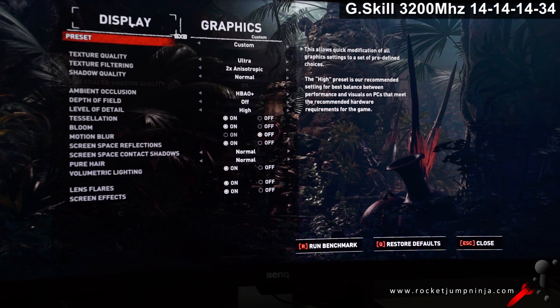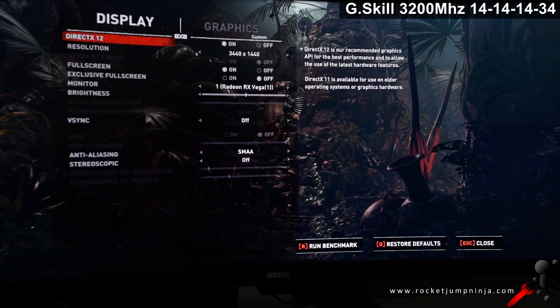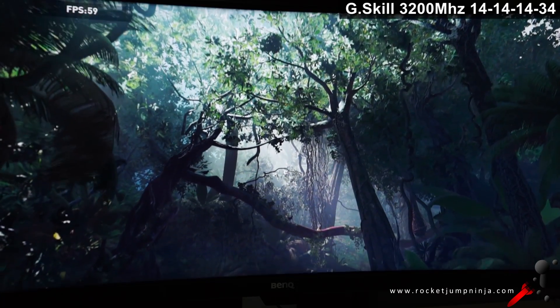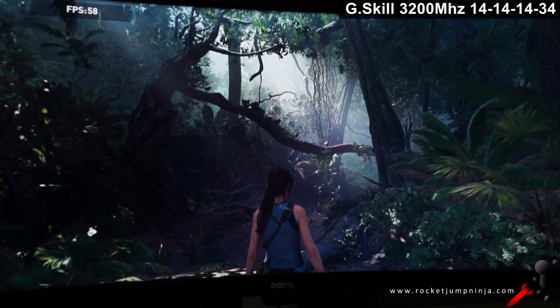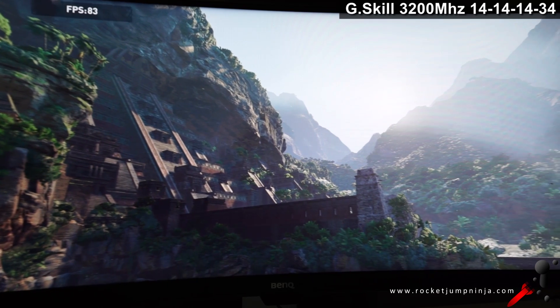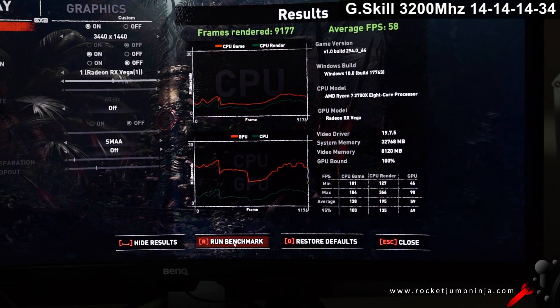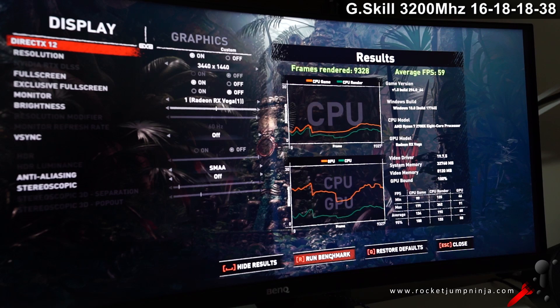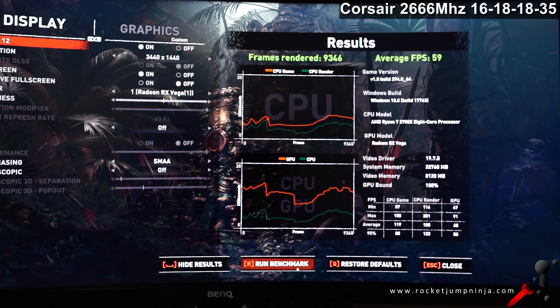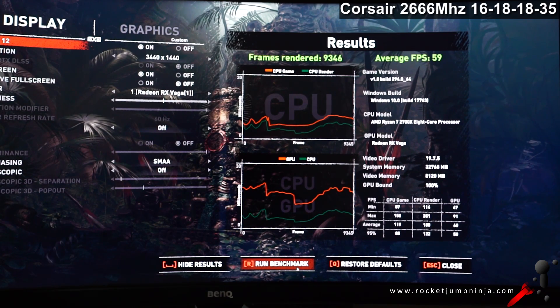Next, running the benchmark in Shadow of the Tomb Raider, first at 3440x1440. G-Skill CL14 had an average of 58 frames. You can see the GPU has the lowest score by a lot — again, suggesting a bottleneck on the GPU. G-Skill CL16 gives an average of 59 frames, one more than the CL14, and again the lowest scores are on the GPU. Even the lower-specced Corsair RAM got an average of 59 frames. Winner: no winner — it's a tie.